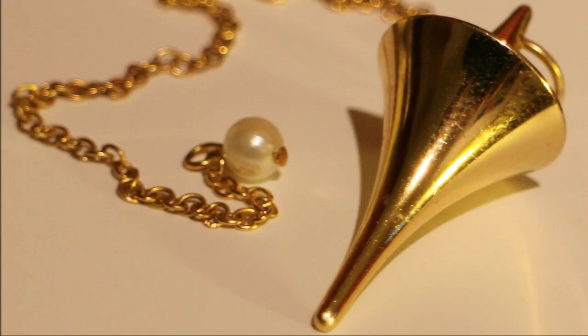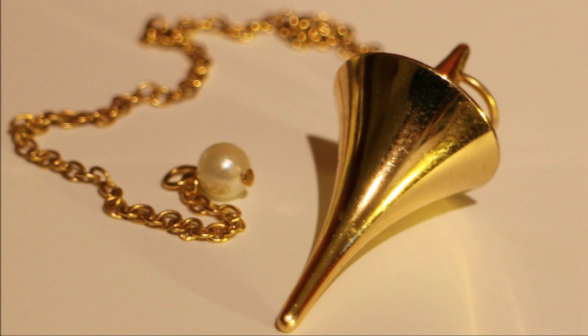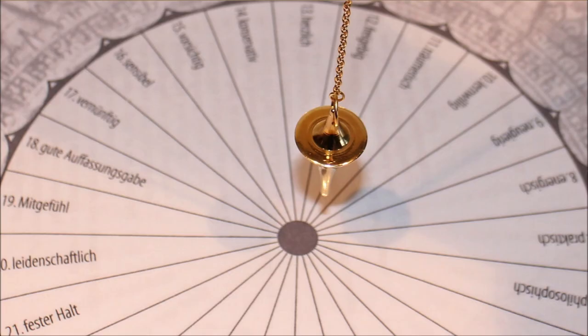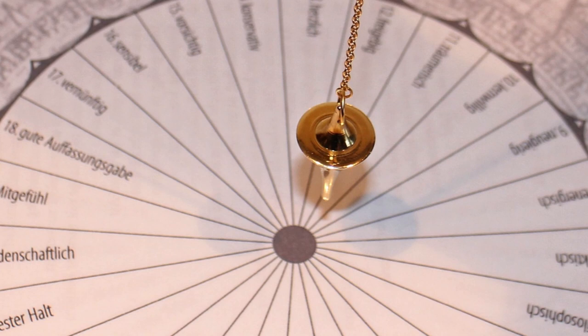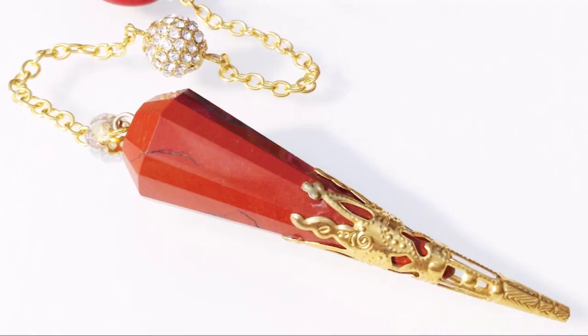Does a pendulum in spiral form increase the amplitude and help us perceive finer energies? As for the shape of the pendulum body, the pendulum body should show us a clear answer. A spherical pendulum or a ring as a display instrument is less accurate than a pendulum with a clear tip, and the answers are less precise. So it is best to use a pendulum with a pointed end.